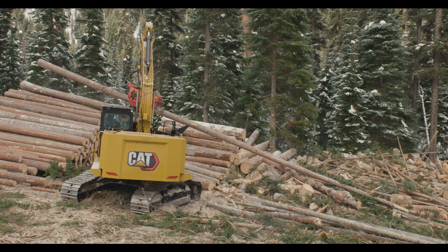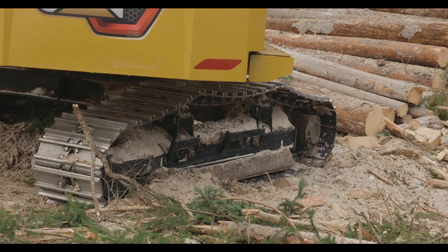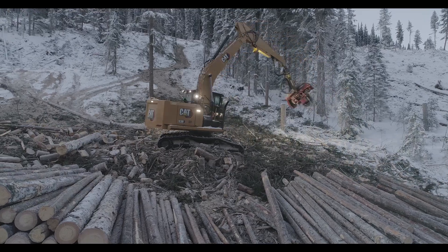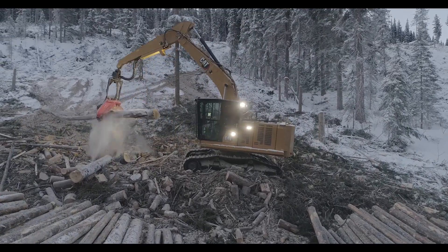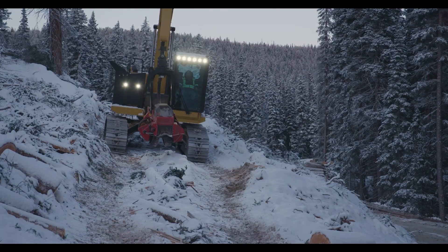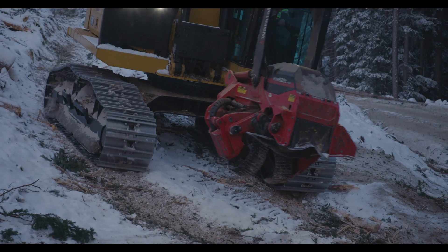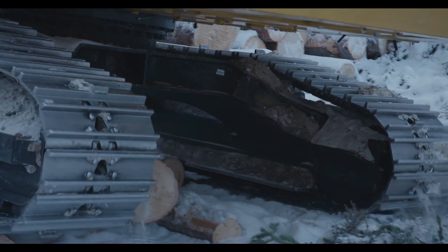One thing you're going to notice right off the bat with the 538 is they've added a link to the undercarriage to the track rails, and that's created three inches more track length. It's going to make this Next Gen that much more stable. They've also increased the clearance underneath the car body by four inches. You're above everything that you're going to need to be above to have a stable working platform.